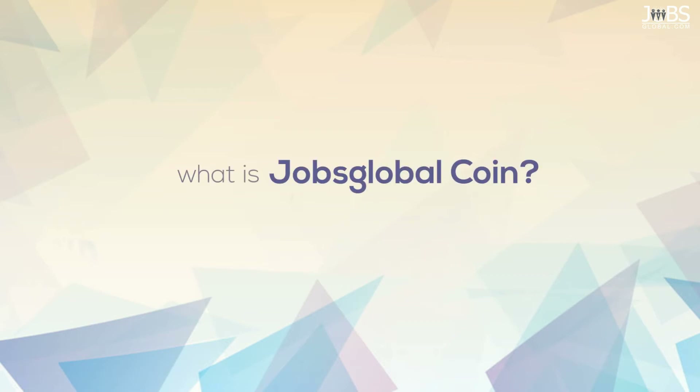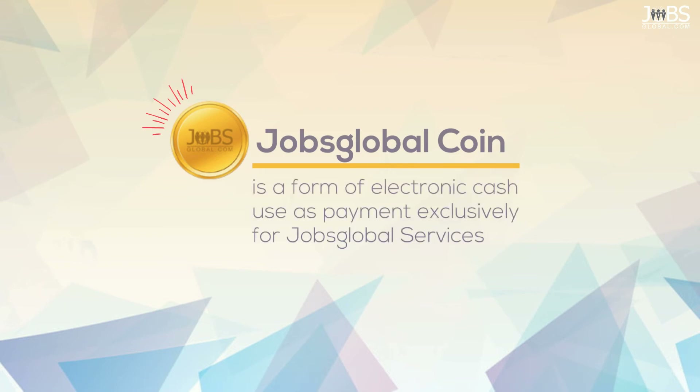What is Jobs Global Coin? Jobs Global Coin is a form of electronic cash used as payment exclusively for Jobs Global services.